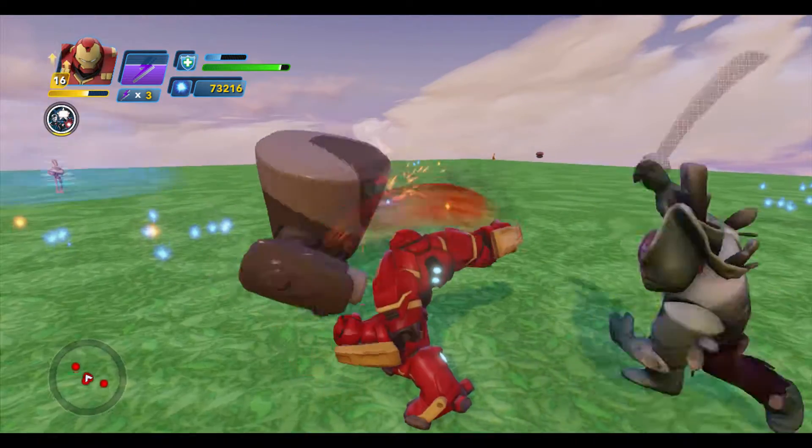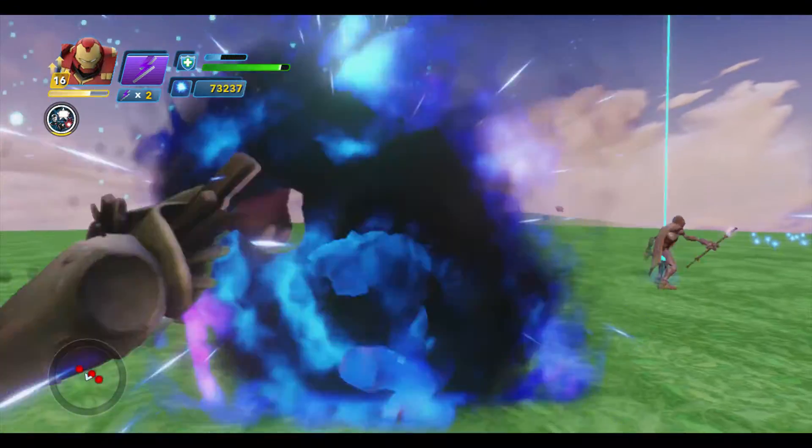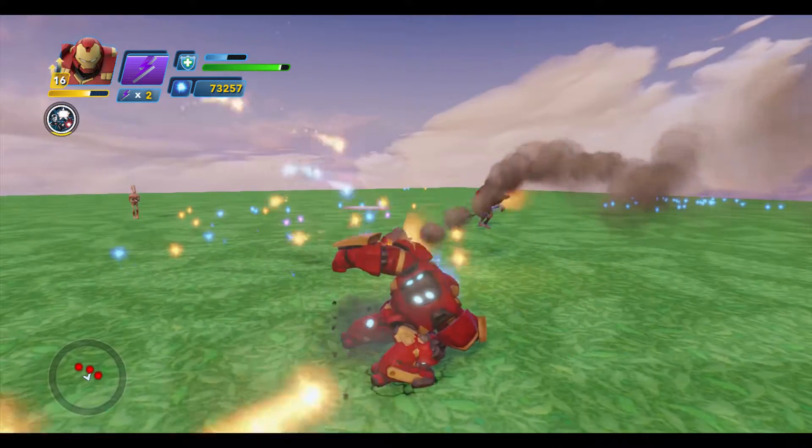He wants to become Iron Man — it just doesn't work. It kind of wits it in.